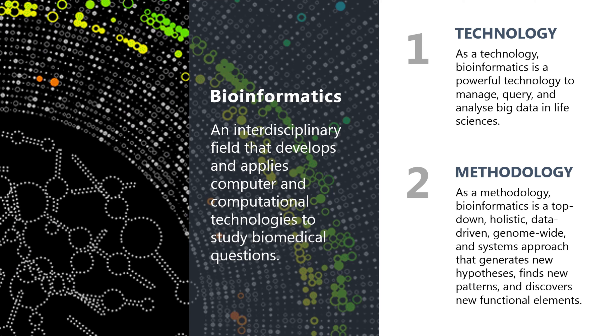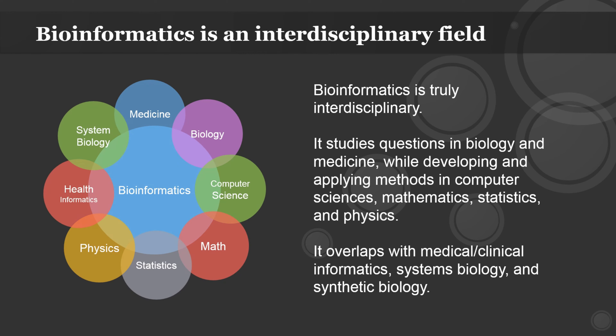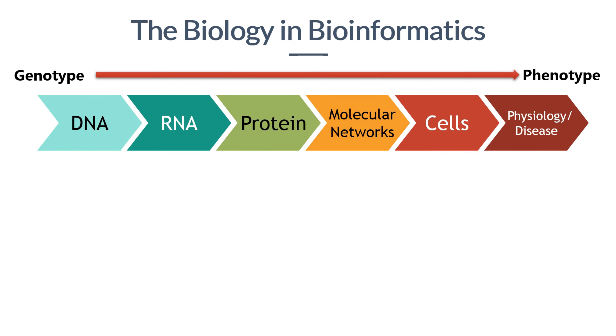Bioinformatics complements traditional experimental biology methods, and a seamless combination of computational and experimental methods should be the best way to study a biological question. Bioinformatics is truly interdisciplinary — it studies questions in biology and medicine while developing and applying methods in computer sciences, mathematics, statistics, and physics. It overlaps with medical and clinical informatics, systems biology, and synthetic biology. The 'bio' in bioinformatics signifies the biological questions it studies, many of which can be grouped under the conceptual framework from genotype to phenotype and the central dogma.